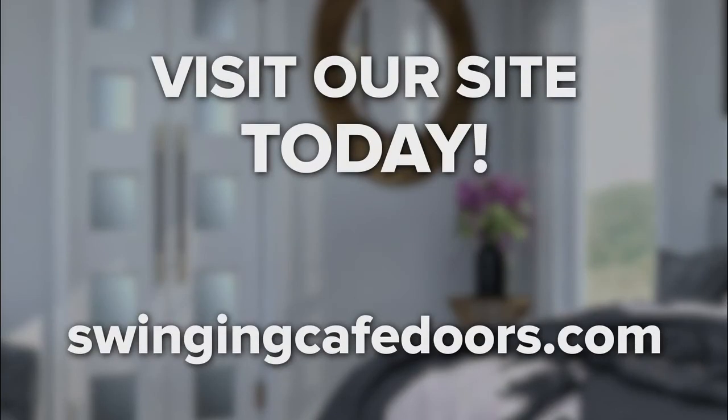Whether you came here to learn about the history of swinging doors, saloon doors, cafe doors, or you wondered whether they are still used today, we hope you see the different functions these doors can serve. Many different styles are available in saloon doors, so come browse our selection today. If you like this video, make sure to like, comment, and subscribe for more.